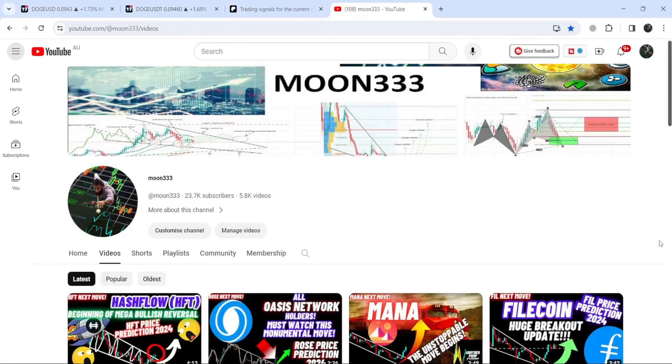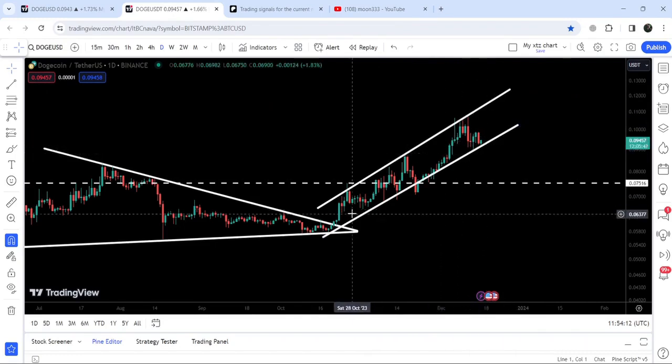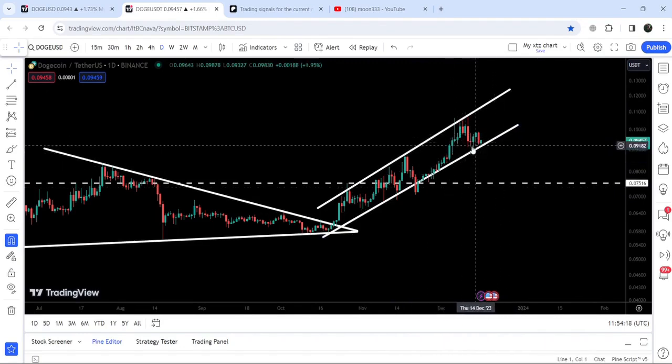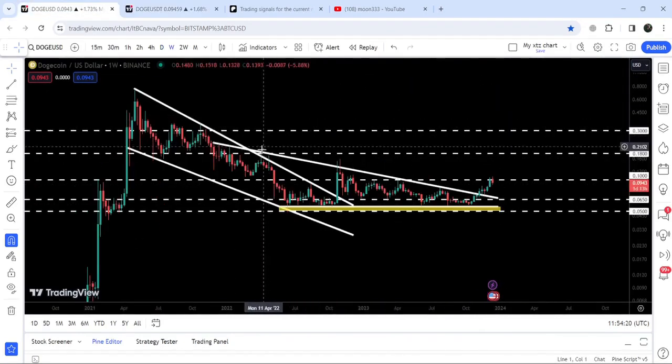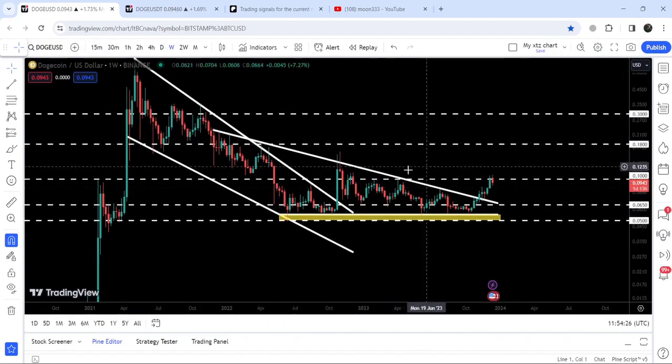Hey friends, this is Atif. Hope you're well and welcome to the new update on Dogecoin. As in my earlier video I was showing you, the price once again dropped down at the support of this ascending channel on the daily time frame. Right now you can see it is still testing the support of this channel. In today's video we will once again analyze this move, and I would also like to share this huge breakout that has happened on the seven-day time frame chart from this big falling wedge pattern.